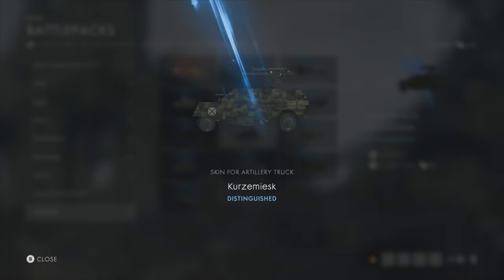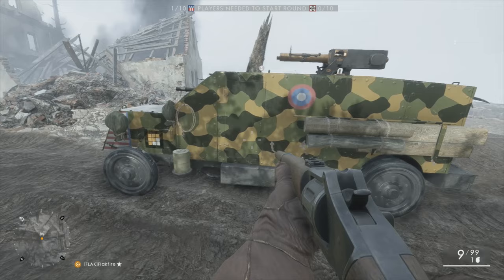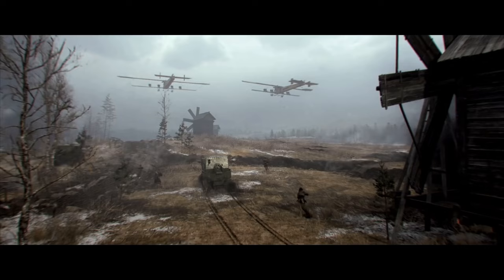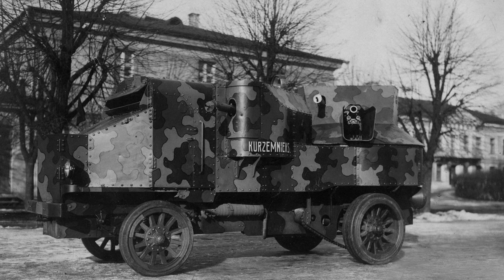Lastly, we have the Kurzemiesk skin for the artillery truck. The name denotes it is from the region of Kurzeme, which is in modern-day Latvia. Interestingly, the skin's camouflage design isn't actually random — it actually mirrors a design seen on a Putilov Garford truck bearing the same name. The truck itself served in revolutionary conflicts post-World War I, receiving its signature paint job sometime in the 1920s. The decision to include the name and camouflage in Battlefield 1 may have actually been more than a coincidence, as the Putilov Garford truck is of course included in Battlefield 1's In the Name of the Tsar DLC, which is due out later this summer — so some foreshadowing there.